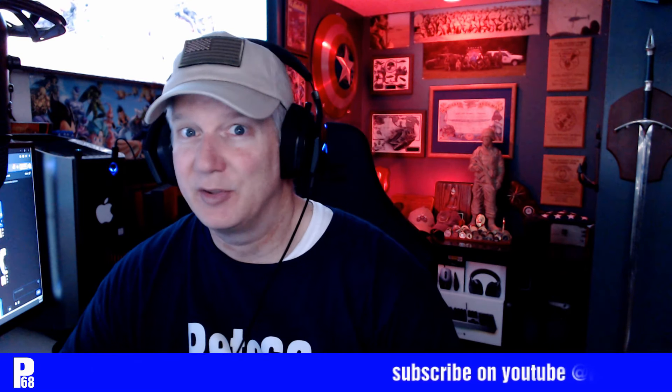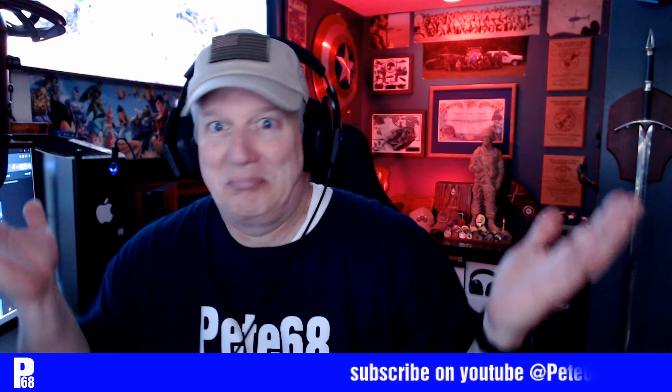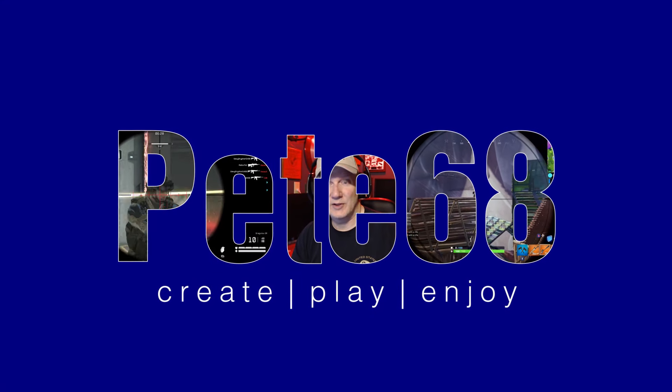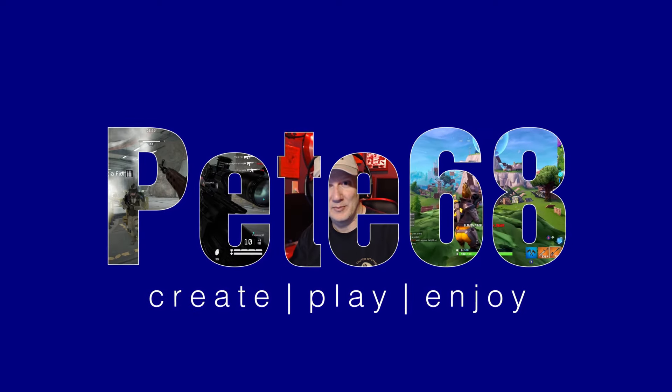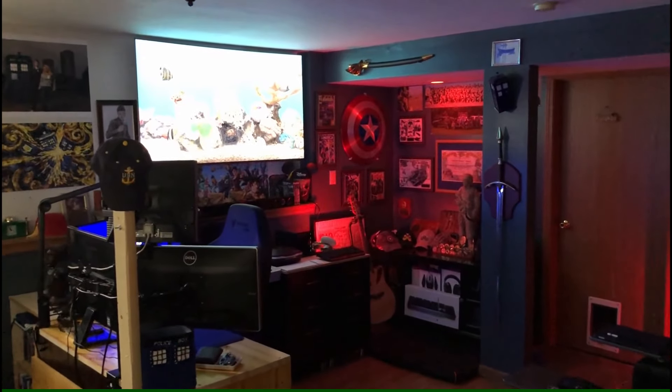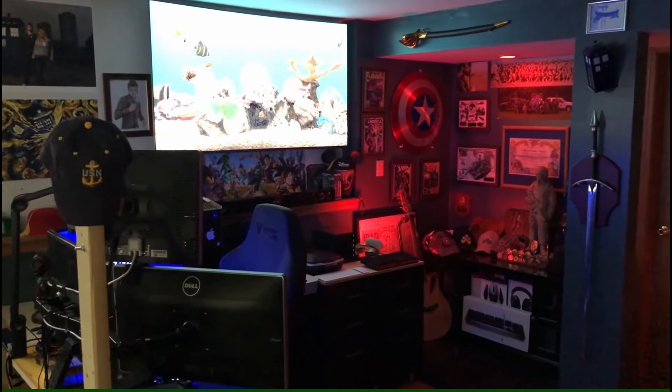Do you need a big fancy studio to do content creation? Let's take a look at Pete's 6x8 studio today. When you come down the stairs to the old Peterson basement here, you can see the Pete 6x8 studio.